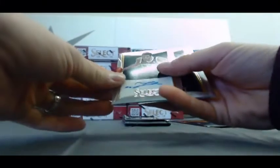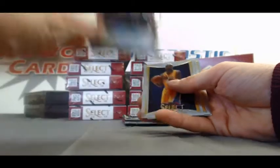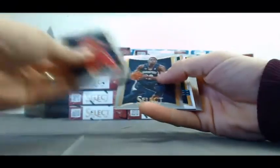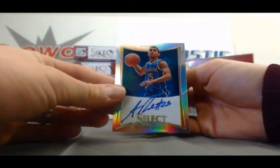Number two, 449 — autograph of Tornik Shingaila. Refractor of Moses Malone. And our last pack — I think you got jobs of another patch autograph. This one is numbered to 99: Austin Rivers Refractor autograph.